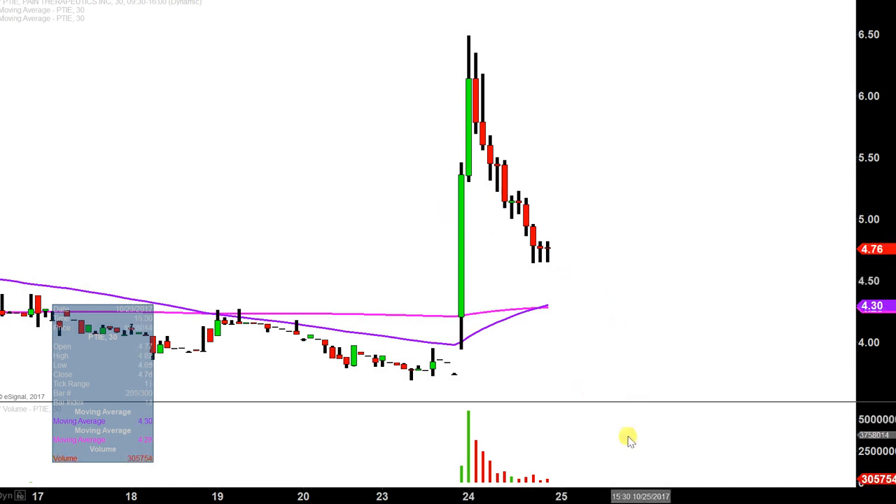Absolutely monster move today, not only from a price action perspective, but if you look down here at the volume, by far the biggest volume this chart has had in quite a while. So a lot of eyeballs on this one today — over $100 million in liquidity, all sorts of people trading it, popping around everybody's scanners. And in fact, I traded it myself today.